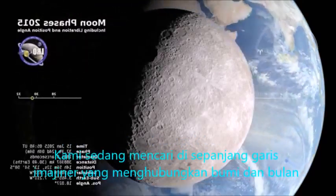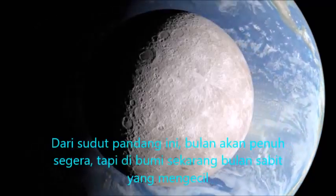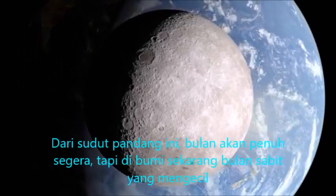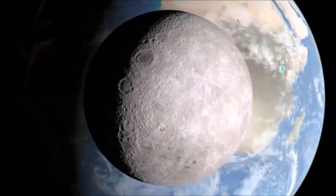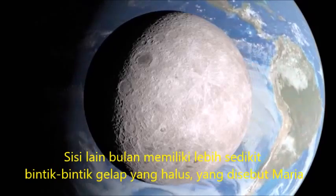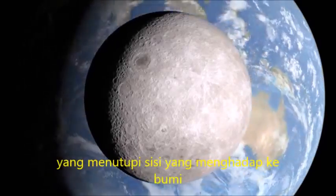We're looking along the imaginary line connecting the Earth and the Moon. From this vantage point, the Moon will be full soon, but on Earth it's a waning crescent. The far side of the Moon has fewer of the smooth, dark spots, called maria, that cover the side that faces Earth.